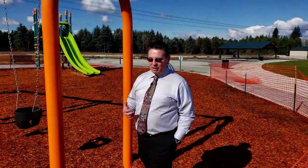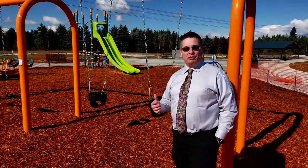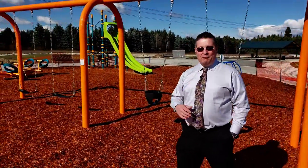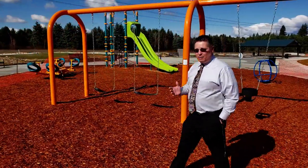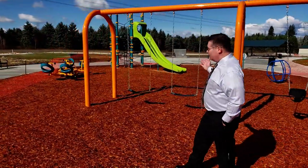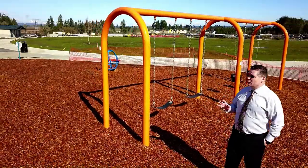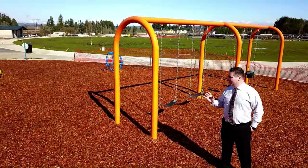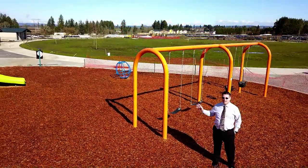Today we're in one of the many parks in South Hillsboro. This is the Butternut Creek Central Park, and imagine with me how this is going to feel being a part of this community. We've got an amazing little playground behind me, and we've got an interactive fountain for kids — and adults too, why not — to play in.